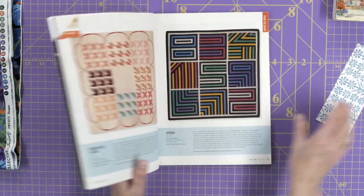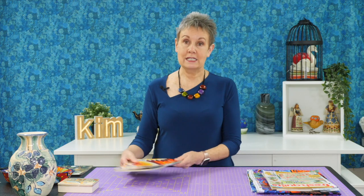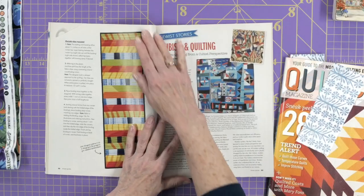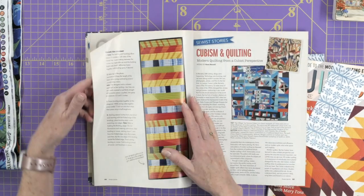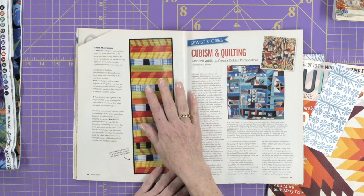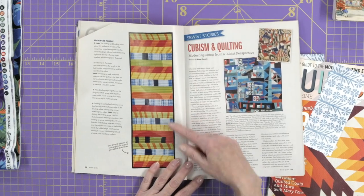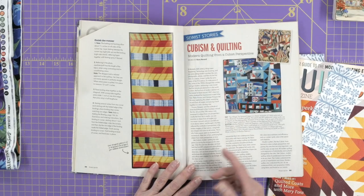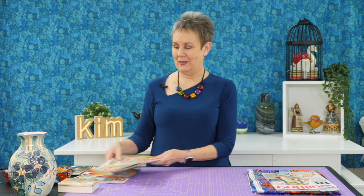Looking at different quilt books can also give you ideas for projects. Here's one from Fresh Quilts from a few years ago. This is actually a project in the book — a table runner called Long Distance Runner by Linda Aldridge. Look at the colors she's combined: the yellow, the blues, the lime greens, and the oranges. It's a really fresh looking palette — kind of reminds me of guacamole with some salsa, actually.